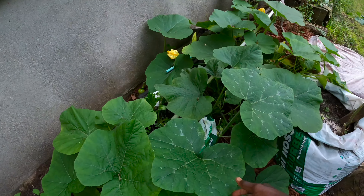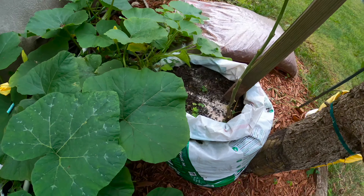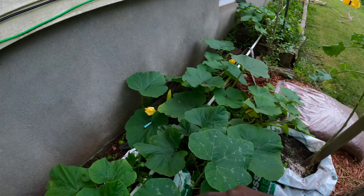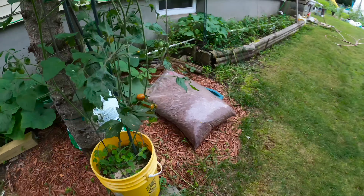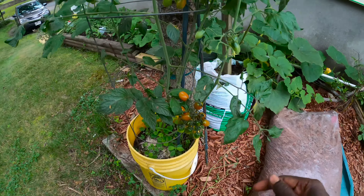Here we are growing our pumpkins, butternut squash in bags right here, and also growing our tomatoes in bags over here. We have cherry tomatoes that are growing over here.